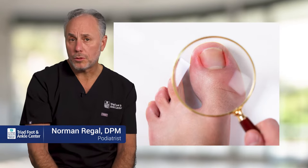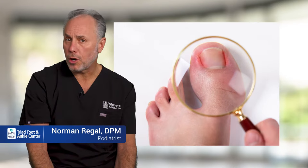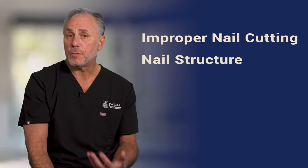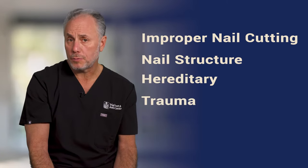Most likely this is an ingrown toenail, and ingrown toenails have a variety of causes. They can be from poor cutting technique, they can be from the structure of the nail, they can be from hereditary factors, or they can be from trauma.